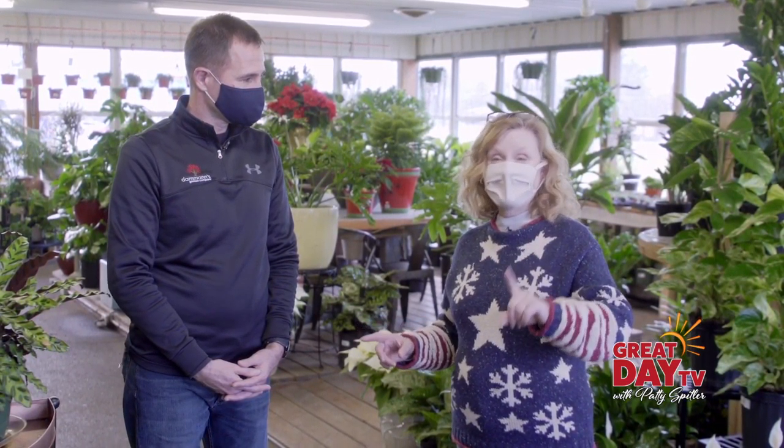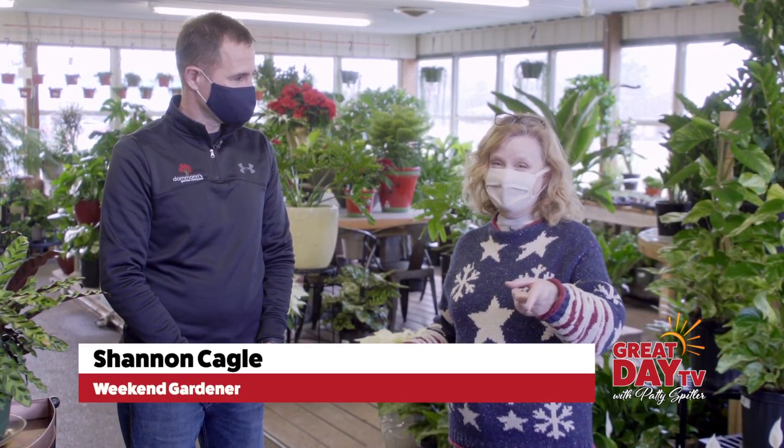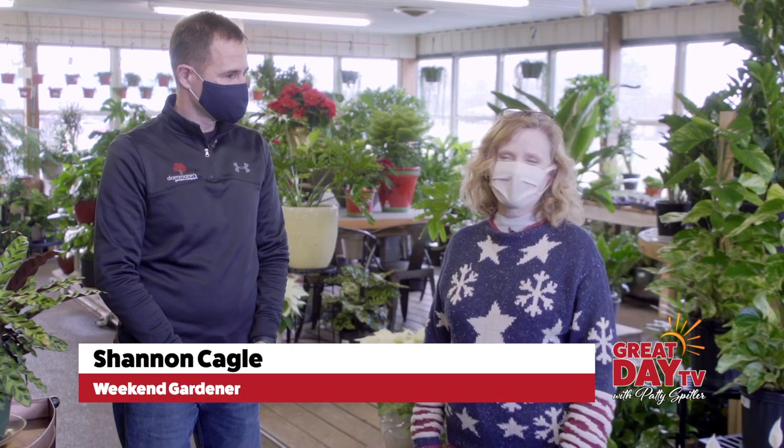Well, thanks for taking the time — this is wonderful. I always love to be in this room; it just is a happy place. And Patty, don't forget, always shop local if you can. I'm Shannon Cagle, The Weekend Gardener for Great Day TV.